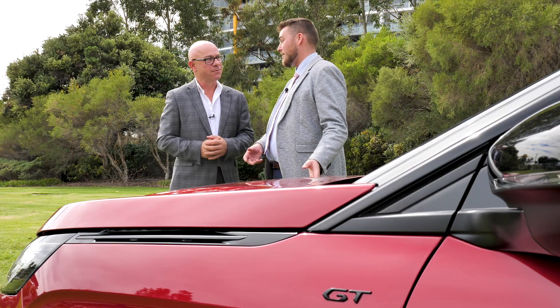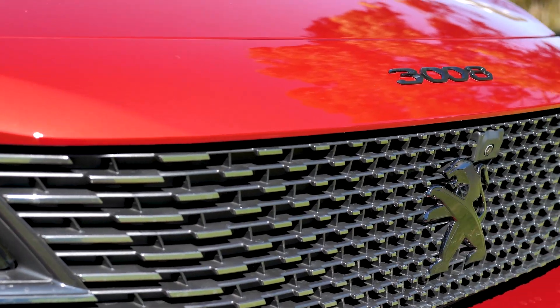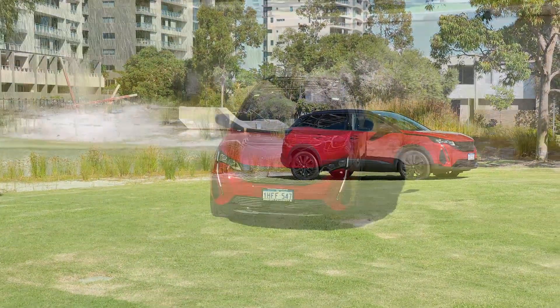The 3008 GT Sport also has the black pack. So as part of this black pack, we've got a black grille, black bumper, black badge, and then throughout the whole car we've got lots of black highlights. It looks incredible — just enough to hold that road presence. It looks sporty.